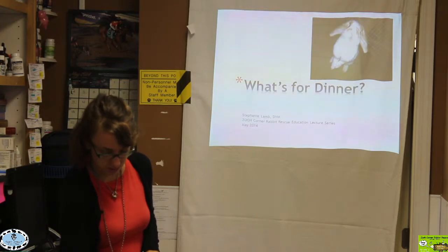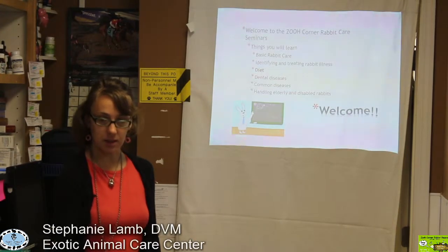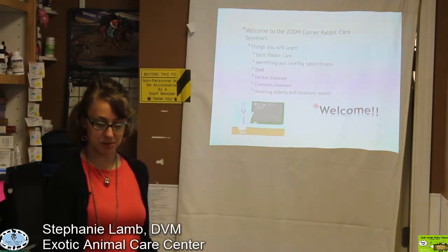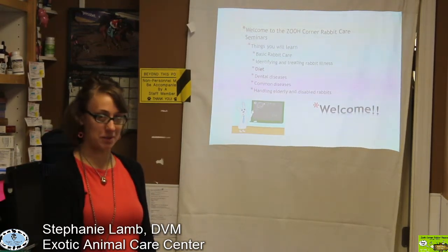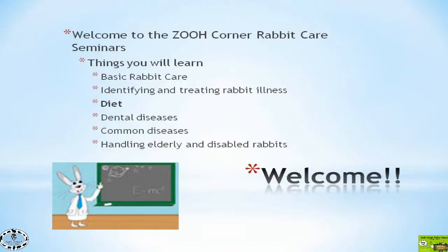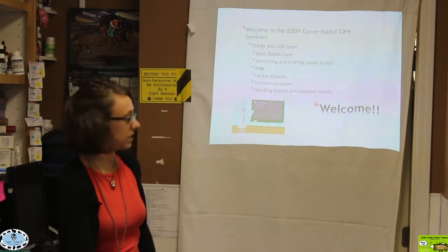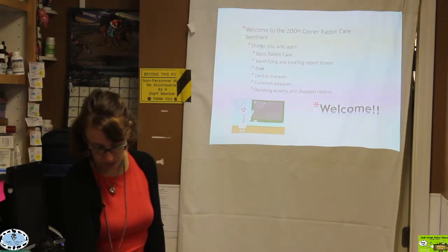Today we're going to be talking about what's for dinner for rabbits. I'm Dr. Stephanie Lamb. I work here at Exotic Animal Care Center. Just to show you the talks we've been having with our ZooCorner Rabbit Rescue Lecture Seminars — last month we had Identifying and Treating Rabbit Illnesses, before that Basic Rabbit Care, and this time we're going over the ins and outs of diet. We have a few more interesting ones coming up through the full year.